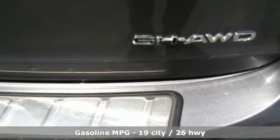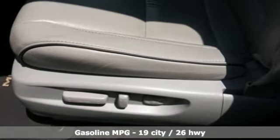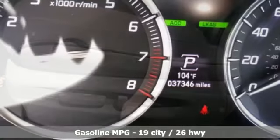It boasts an impressive list of features, like these: automatic transmission, four-wheel drive, and integrated navigation system.